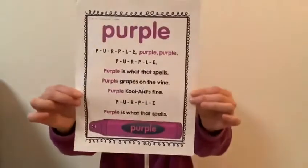Hi friends, it's Ms. Gone. We've been learning about color, so today I'd like to learn about color. Ta-da! Purple!